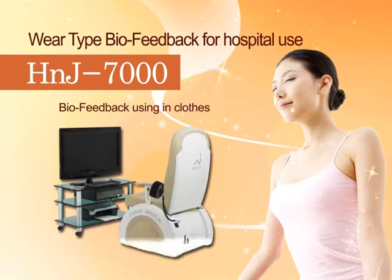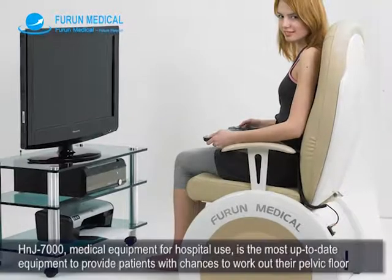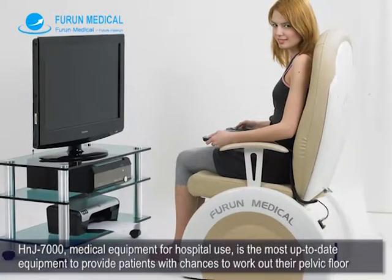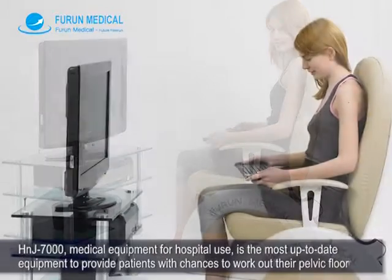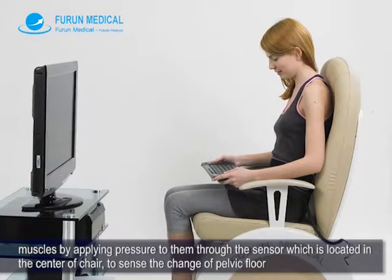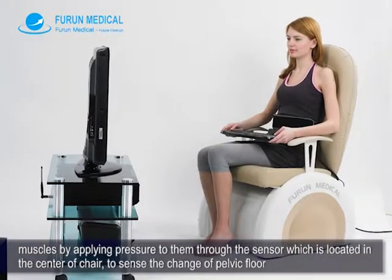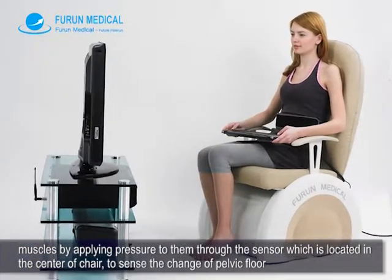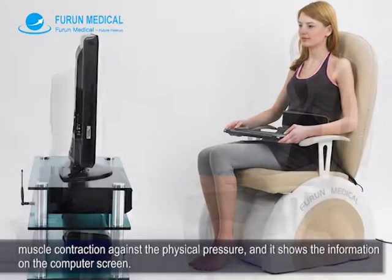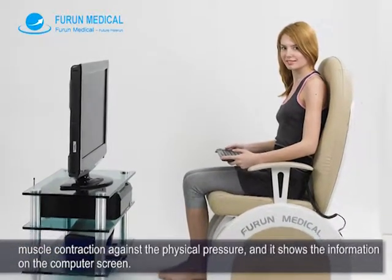HNJ-7000 Medical Equipment for Hospital Use is the most up-to-date equipment to provide patients with chances to work out their pelvic floor muscles by adopting pressure through the sensor, which is located in the center of the chair, to sense the change of pelvic floor muscle contraction against physical pressure. It shows the information on the computer screen.